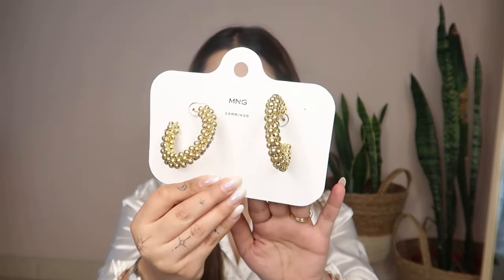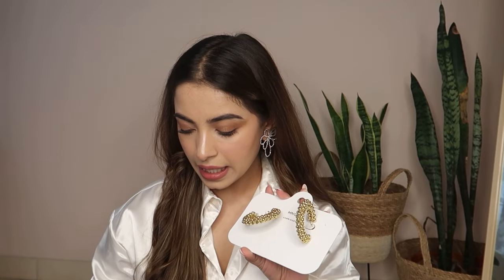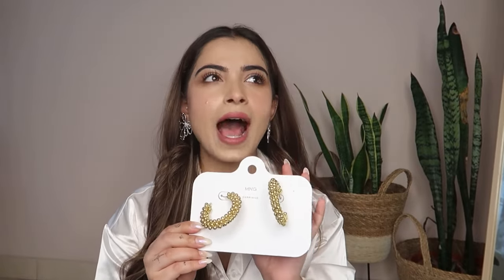I'm a sucker for hoop earrings. I'm someone who doesn't mind owning 10 different hoops in 10 different styles — that's so me. My next purchase is again perfect for Indian and western outfits. It's called the gold-toned crescent shaped half hoop earrings. This is currently out of stock but it's priced at 1590 rupees, and I paid about 700 or 497 rupees.